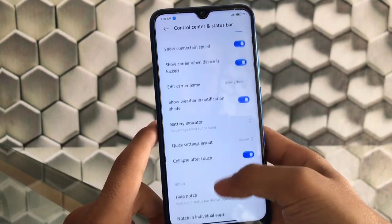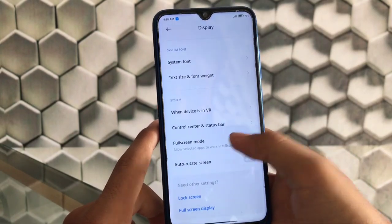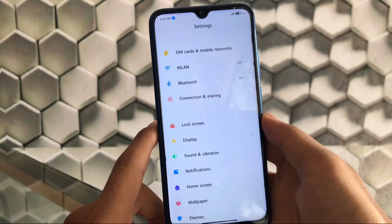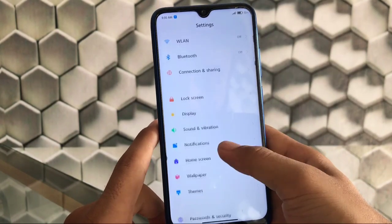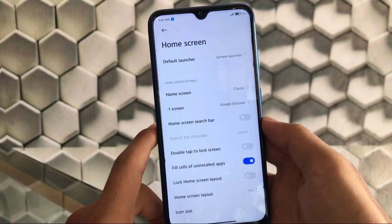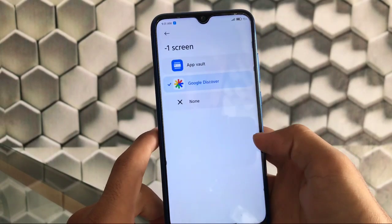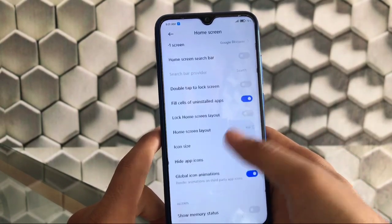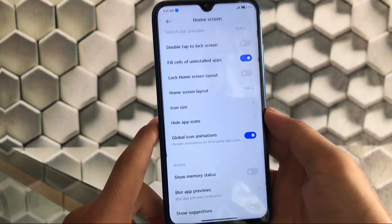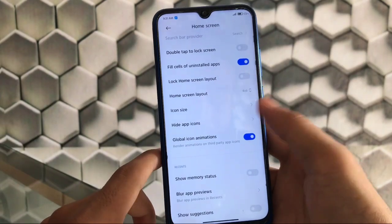Settings layout, collapse after touch — all fine. This is the Xiaomi EU official build, so no major bugs were expected. Sound and vibration, notifications, and home screen settings are available. There's a minus one screen option where you can adjust the Google Discover feed. Home screen layout, hide app icons, and global icon animations are also available and look great.